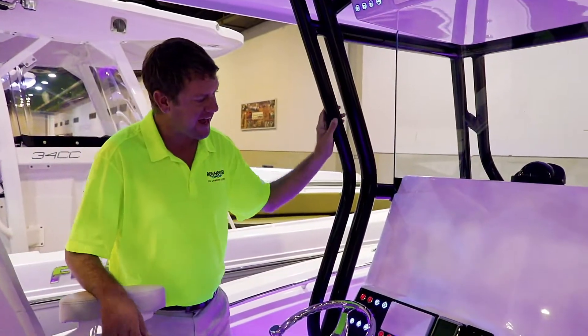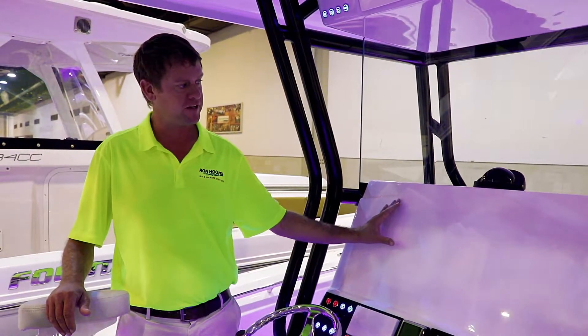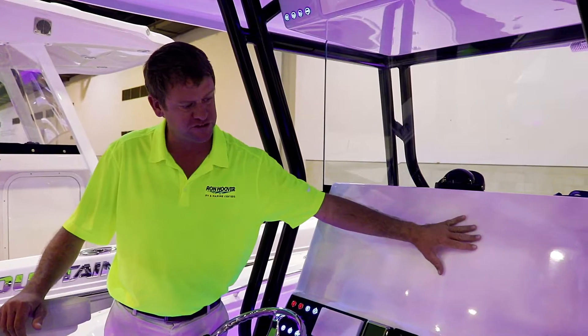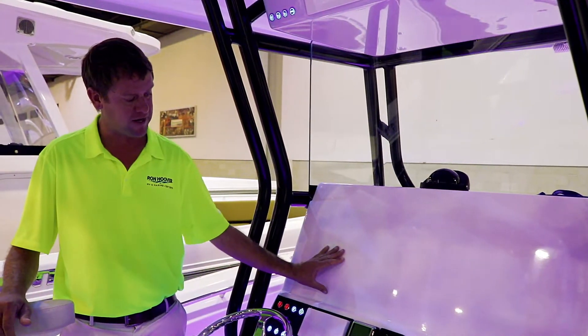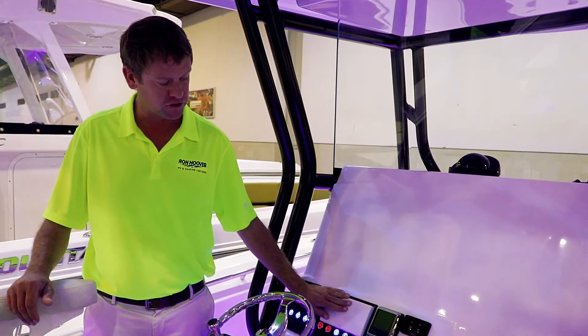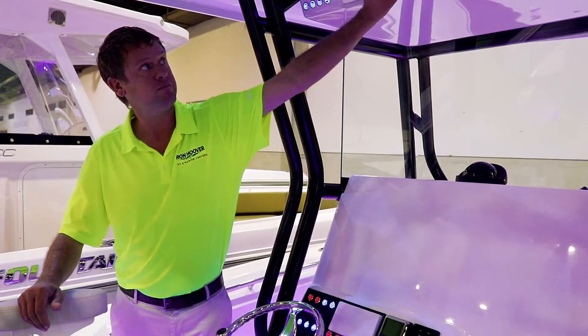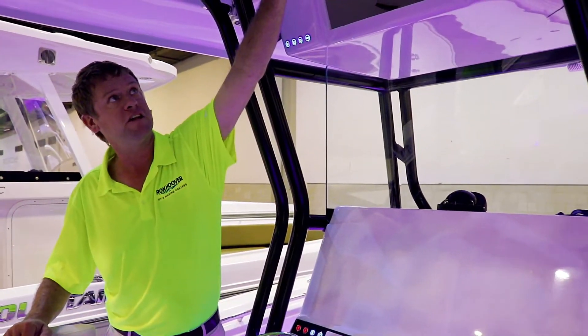Here we have the dash. Cape Horn does not do electronics from the factory, so it gives you a clean slate for anything you like. This dash is big enough to fit two 16-inch screens and anything else that you might like. We do have the digital steering and the Yamaha controls here as well. All of these are push-button. Everything, once again, built to a little higher standard. You do have an electronics box.